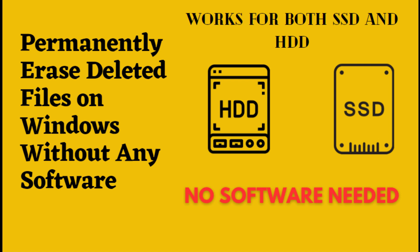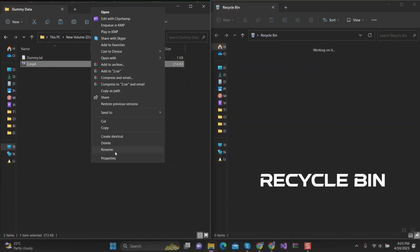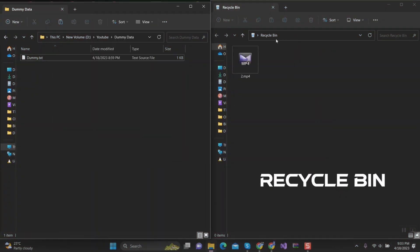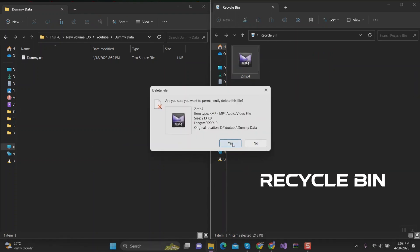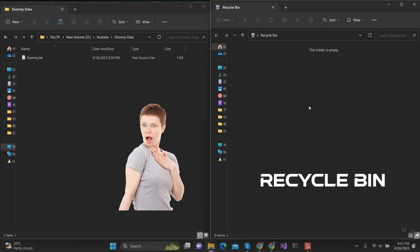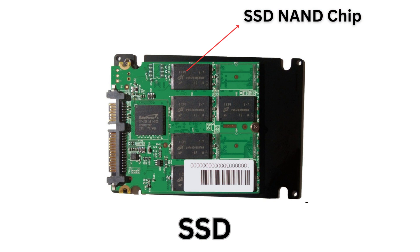How to permanently erase deleted files on Windows without any software. When you delete a file, it usually goes to the recycle bin, and if you delete it from there, you may assume that it's permanently deleted. However, this is not entirely accurate. Even though you may not see the deleted files, they are still stored on the hard disk sector or SSD chips, and can be recovered using third-party software if that drive sector has not been overwritten with new data.